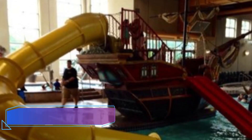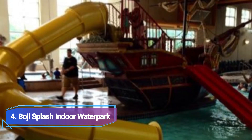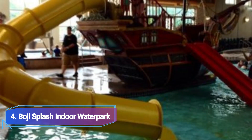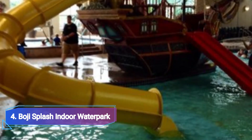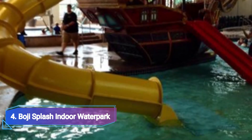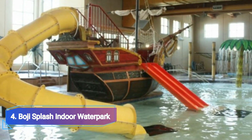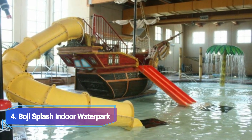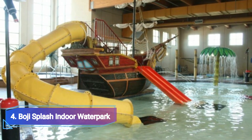4. Bogey Splash Indoor Water Park. The only indoor water park in the Arland Park region is called Bogey Splash Indoor Water Park and is renowned for its incredible water slides, which are enjoyed by visitors of all ages. There is a water cannon, a pirate ship for sailing on the rough sea, a tube slide for all ages, and a lazy river for floating enjoyment.